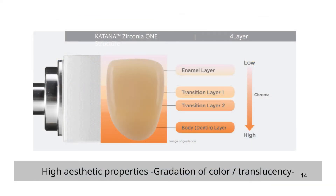Katana Zirconia 1 has four layers: an enamel layer, two transitional layers, and a body or dentin layer. They've figured out how to allow each powder layer to seamlessly blend so that there's no demarcation between the different layers. In addition, the yttria concentration remains similar in all layers so that the strength of the zirconia doesn't deviate from layer to layer.